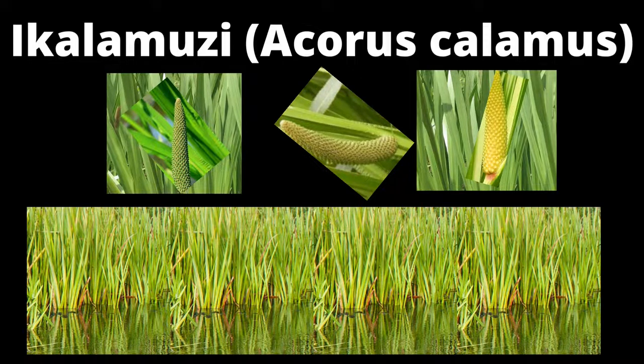Hello everybody, it's me Faith, and in today's video I wanted to discuss a calamus, scientifically known as Acorus calamus. A calamus is a herb that grows up to two meters in height. The plant is easily identified by its aromatic rhizomes or roots. The leaves and rhizomes of a calamus have a cinnamon aroma, especially when crushed.